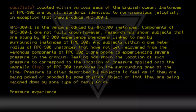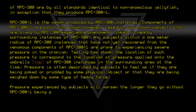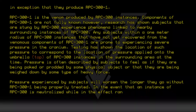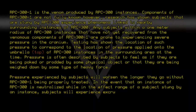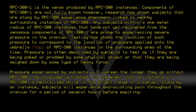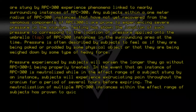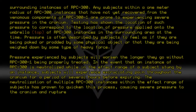Pressure experienced by subjects will worsen the longer they go without RPC-300-1 being properly treated. In the event that an instance of RPC-300 is neutralized while in the effect range of a subject stung by an instance, subjects will experience excruciating pain throughout the cranium for a period of several hours before expiring. The neutralization of multiple RPC-300 instances within the effect range of subjects has proven to quicken this process, causing severe pressure to the cranium and rupture of the subject's brain.